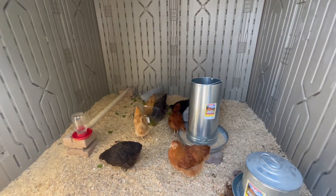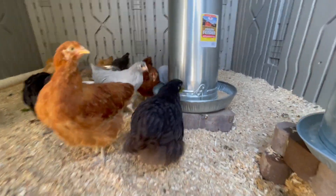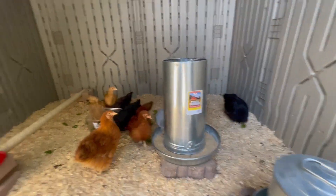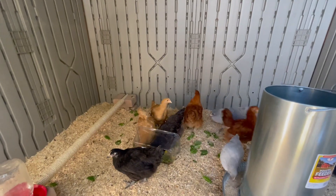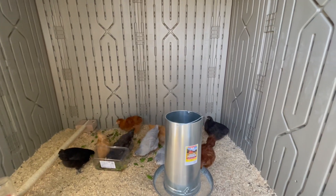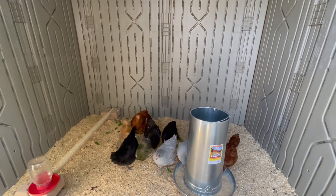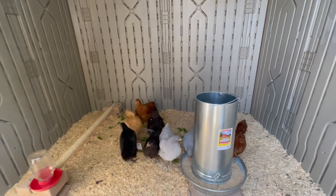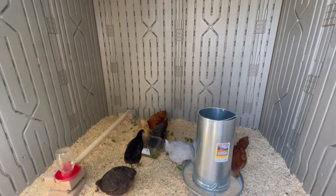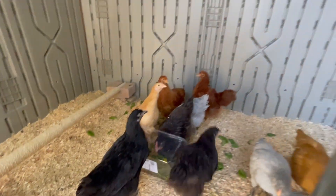We don't have the run set up just yet. This is a red Orpington, this is a chocolate Orpington, we have a lavender Orpington, and back there we have the buff Orpingtons. We have two of each — two lavender, two red, two chocolate, two buff — and one black, because one of the blacks died when they were a week old. So this is the only black Orpington we have, and she is Luna.